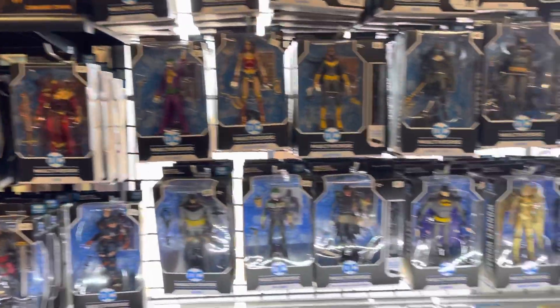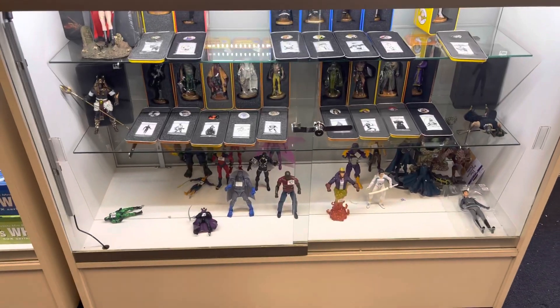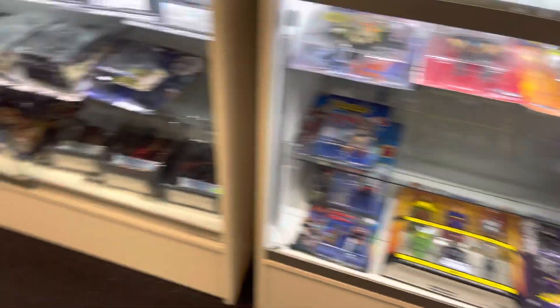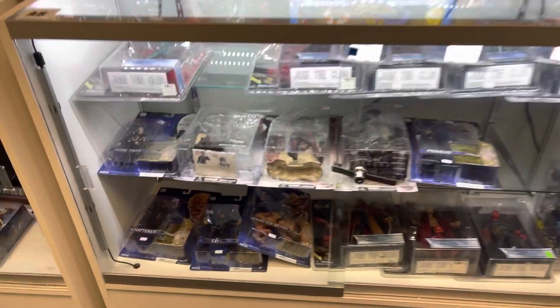Here are the McFarlane figures — the DC Universe. I was hoping to see if they had some of the Justice League ones that I needed, but they didn't. They still had a really good stock. There are some loose figures, more loose DC figures at the bottom, and some NECA — there was some newer NECA stuff than last time.